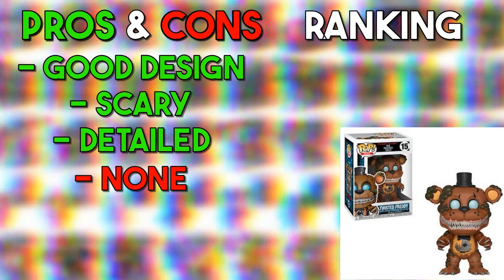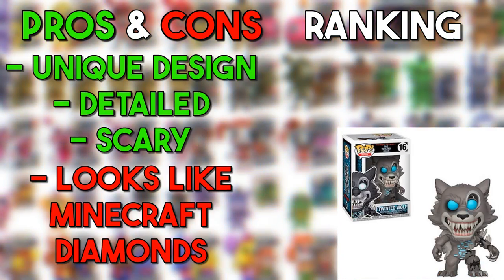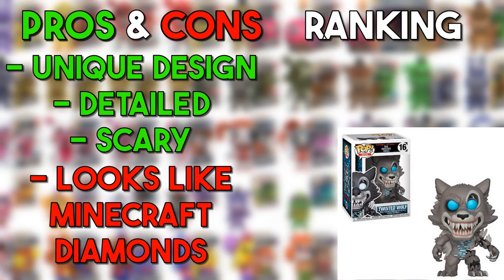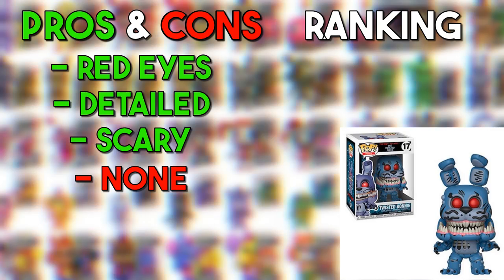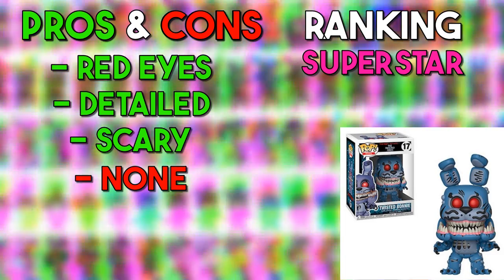Now we're on to the books, starting with Twisted Freddy. The eyes are terrifying — it looks like how it would in the actual book and I really like this design — going in the amazing. The Twisted Wolf is a unique character only in the books. I like it a lot — the design is really good. For someone who hates reading but read these books and actually likes the character, I feel like this is a good design — going in the good. Twisted Bonnie is terrifying. With the extra set of jaws, sharp teeth, and just the degradation all around him, it's a scary animatronic. I like the design a lot — going in the superstar.